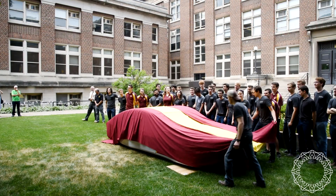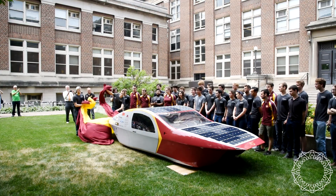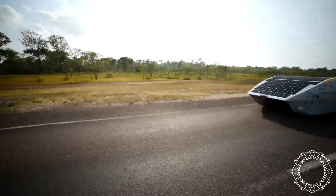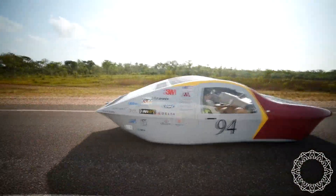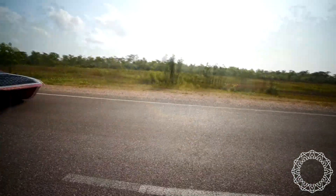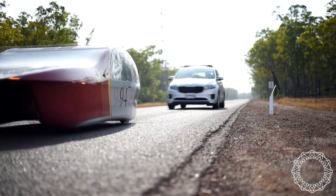All of these students work together to create one large project — a cruiser class solar electric vehicle that represents the University of Minnesota. We are truly thankful for the great alumni and university support that allows us to create something bigger than any one person. We thrive on the engineering spirit that motivates us all to create things bigger and better than ever before.